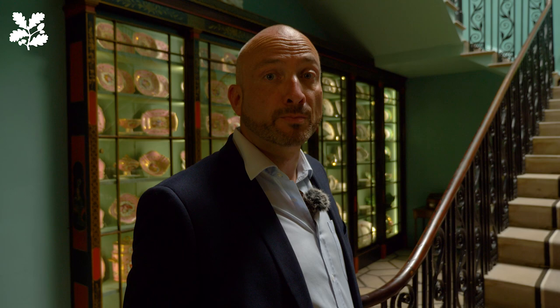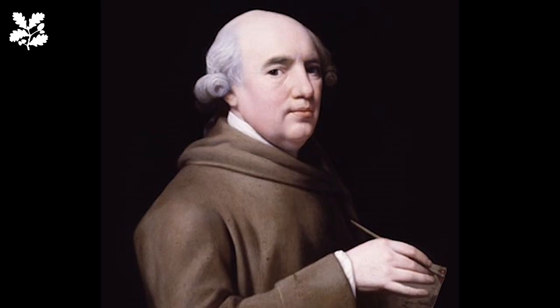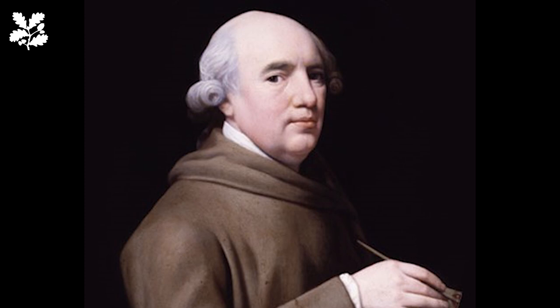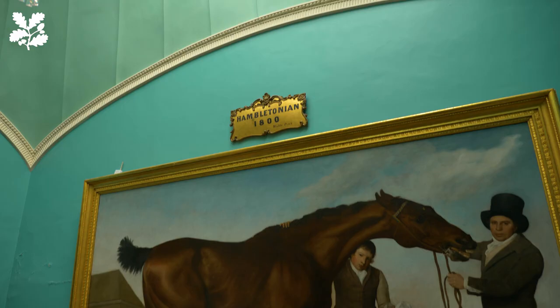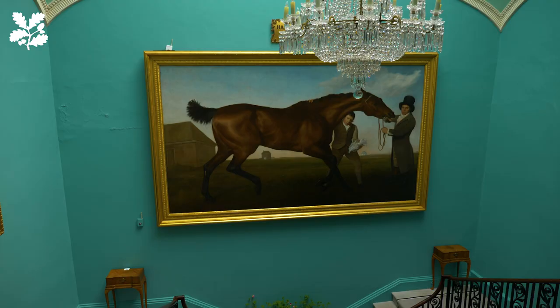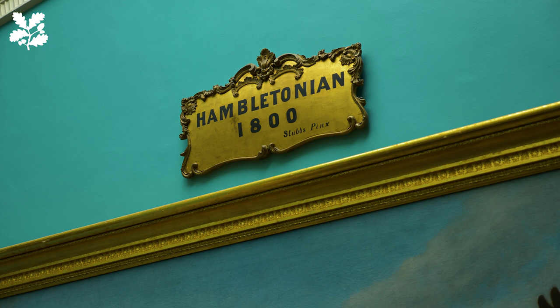But it's not the staircase I want to show you — it's the enormous portrait on the landing. It was painted by George Stubbs, an English painter best known for his portraits of horses. He painted this at the age of 76 at the end of a long career, and it demonstrates his detailed understanding of horse anatomy. Interestingly, Stubbs' portraits were often painted, as here, in the landscape layout as opposed to portrait. Sir Henry Vane Tempest owned Hambletonian, the horse portrayed here.